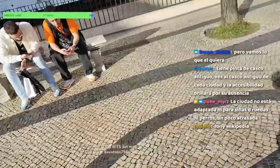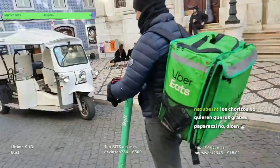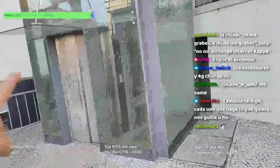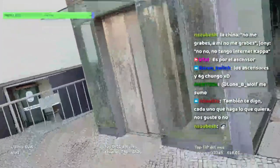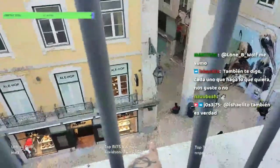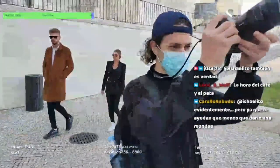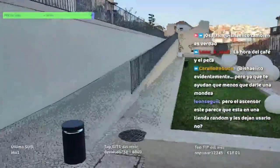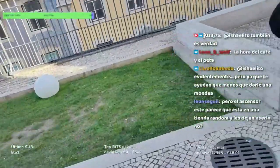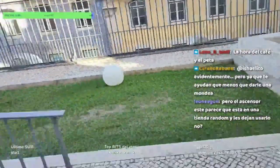Ahora tenemos que ir a Largo de Gracia. Aquí hay un montón de artesanías. Mira qué bonito el coche, ¡tuc tuc! Este es el ascensor que está de una manera muy random en medio de una tienda de artesanías. Un hombre que vive en la calle con su perro nos dijo cómo subir aquí arriba sin pagar nada por un ascensor metido en una tienda. Hay que decir que la dependienta estaba un poco enfadada: al final todo el mundo que entra va al mirador, nadie entra a comprarte.